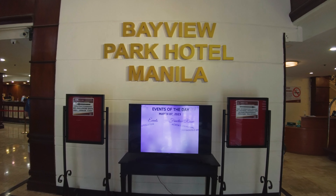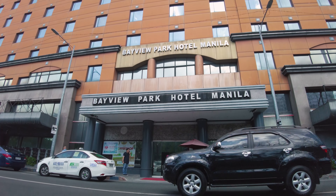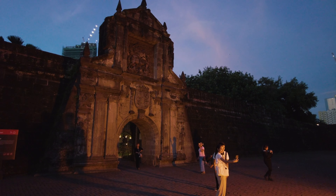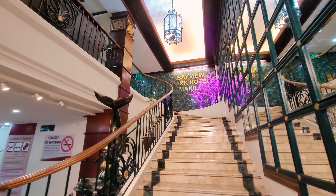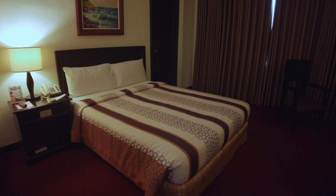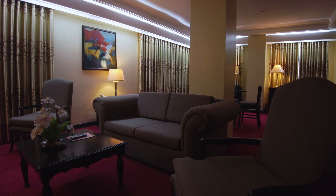The Bayview Park Hotel Manila is located at Roxas Boulevard, corner United Nations Avenue, Manila. It is situated near popular tourist attractions such as Rizal Park, Intramuros, and Manila Ocean Park. The hotel has 15 floors consisting of 283 rooms and suites with different room types such as Superior Room, Deluxe Room, Executive Room, and Executive Suite.